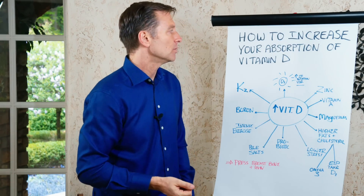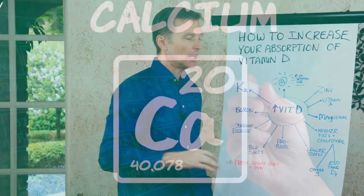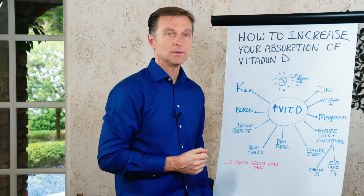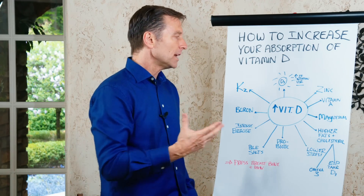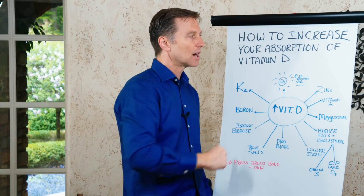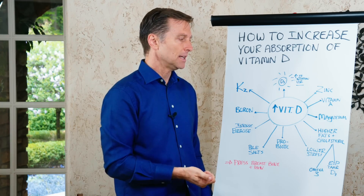Magnesium helps with the absorption of vitamin D and will also help regulate calcium. Vitamin D can also help absorb more magnesium, not just calcium, in the small intestine. Vitamin D is made from cholesterol, so if you go on a low-cholesterol diet or a low-fat diet, you could starve off the raw material needed to make vitamin D.